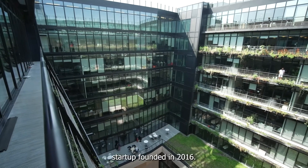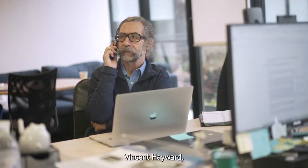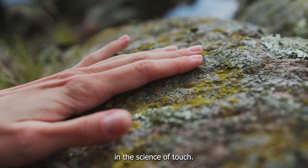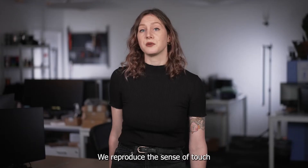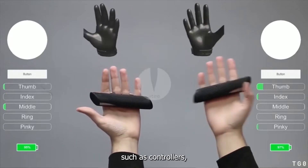Actronica is a Parisian startup founded in 2016. Our work is based on over 30 years of research by our co-founder, Vincent Hayward, member of the Academy of Sciences, for his pioneering work in the science of touch. We reproduce the sense of touch in our customers' experiences and products, such as controllers.